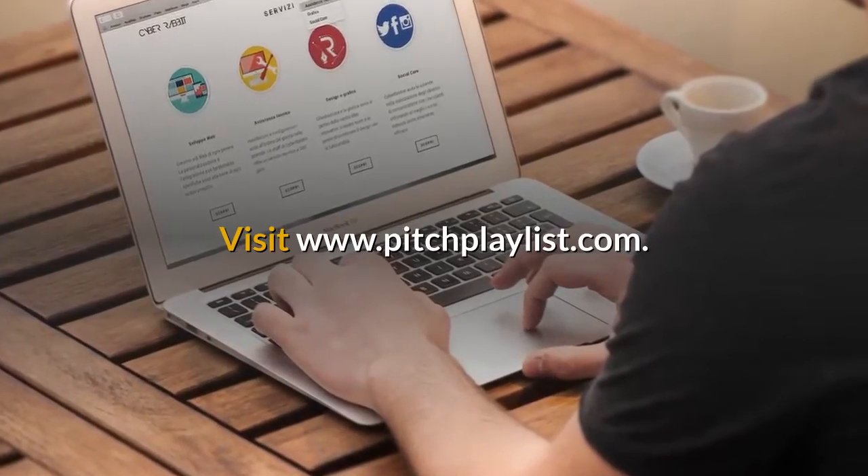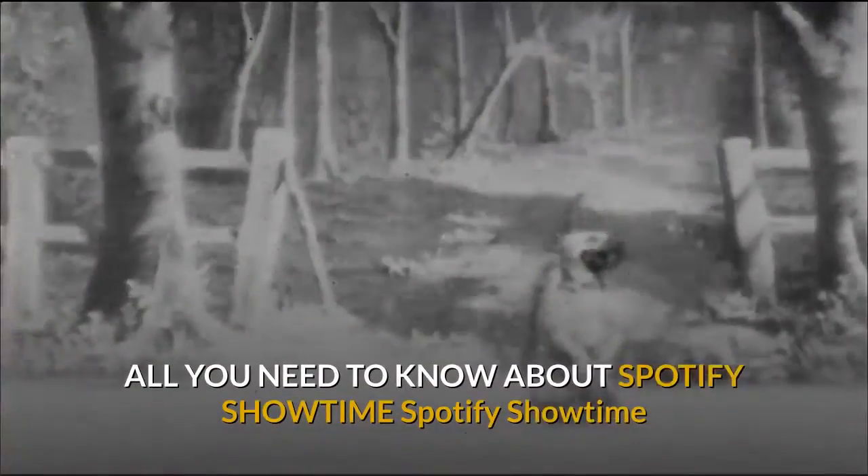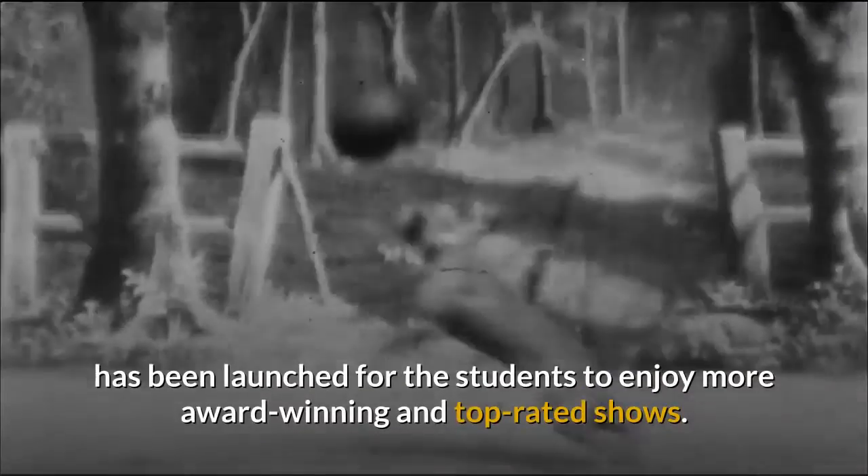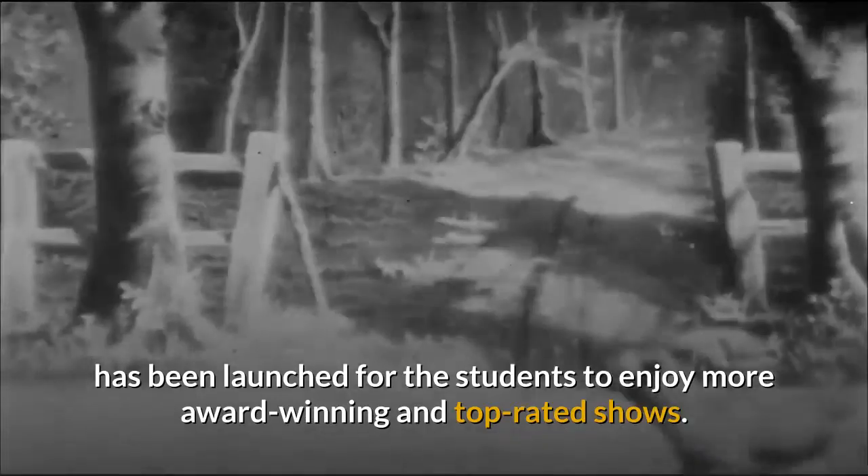Visit www.pitchplaylist.com. All you need to know about Spotify Showtime. Spotify Showtime has been launched for students to enjoy more award-winning and top-rated shows.